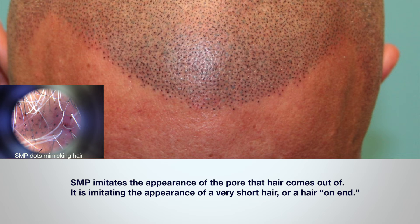So SMP is an art unlike normal tattooing. Generally speaking, SMP is not supposed to imitate the appearance of hair as a line. Because all natural hair moves if it has any length to it. If a hair does not move but is surrounded by moving hair, it does not look natural and it stands out instead of blending. In actuality, SMP is supposed to imitate the appearance of the pore that the hair comes out of.